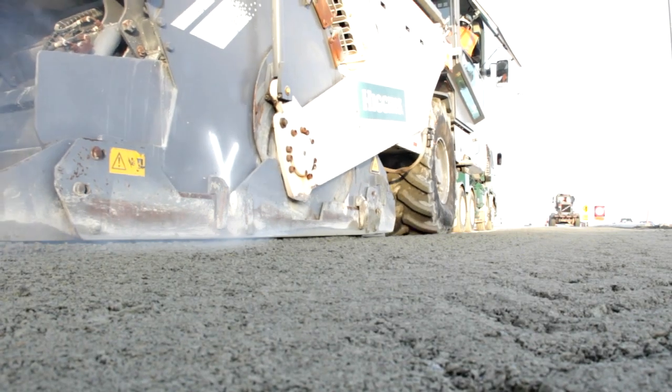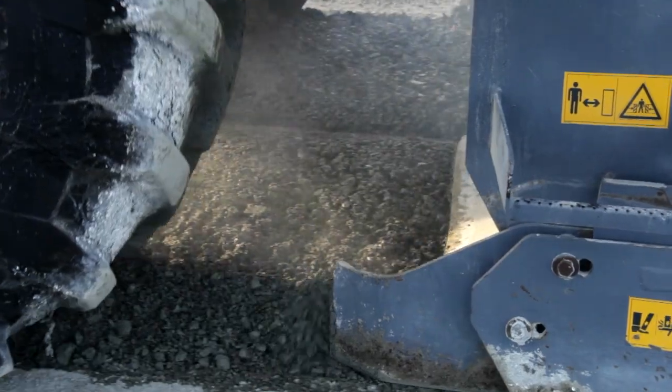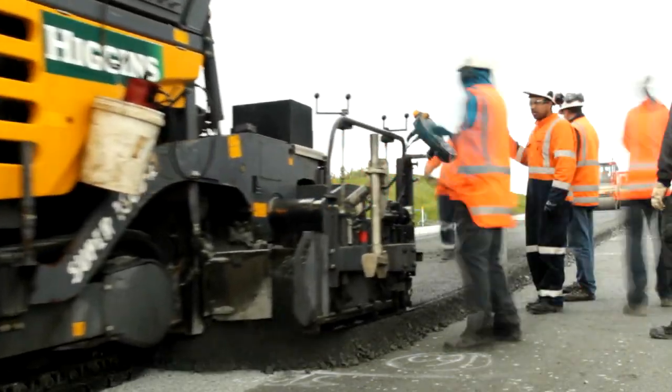We can do the in-situ process, which takes a little bit longer because we've got to place the material first and then run the KMA plant. We class the KMA plant as the ex-situ method. This material can be brought to site, placed, compacted, and it can be open to traffic the next day.